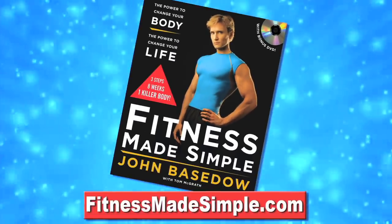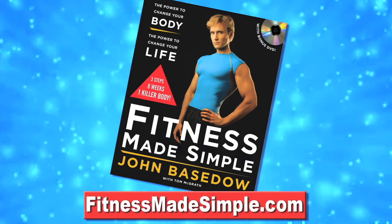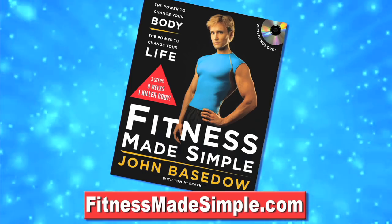If you guys want to get a complete, detailed workout and nutrition plan to sculpt the body of your dreams, go check out my book Fitness Made Simple, and also the website fitnessmadesimple.com. Become a member there and you can work out with me on the daily.